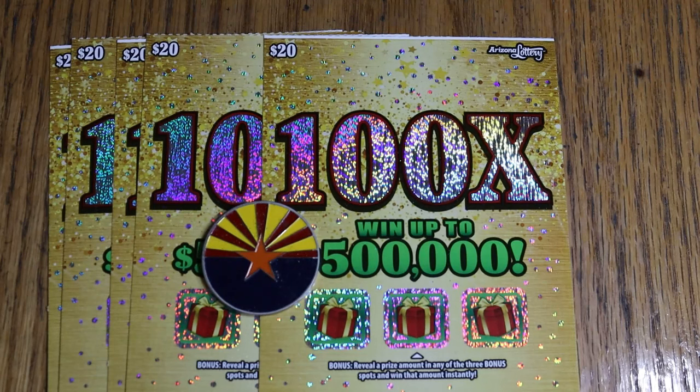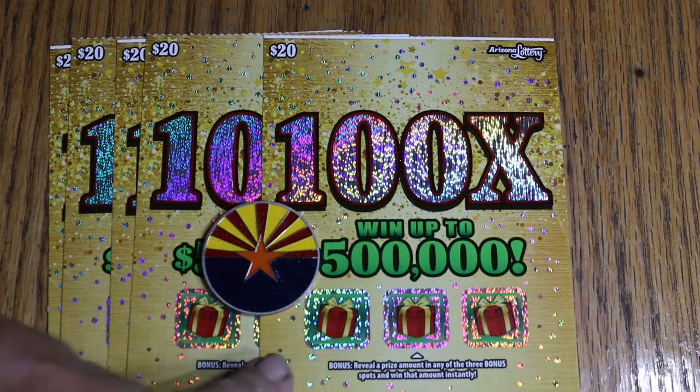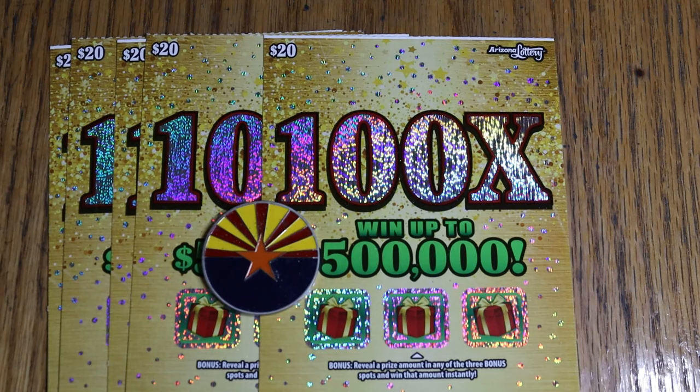Oh well, here they are — Christmas tickets in October. Anyway, it's a new $20 ticket, 100 times. Odds are 1 in 3.04, which is pretty good for a $20 — usually it's around 1 in 3.09. Match your number to the winning number. Multiplier is 5, 10, 20, 50, or 100 times possible. And possible bonuses there. It does not say on the bottom that you can get a manual win on this thing.